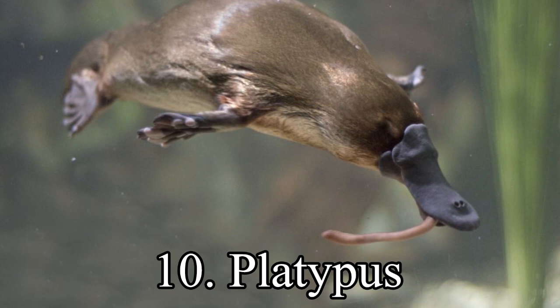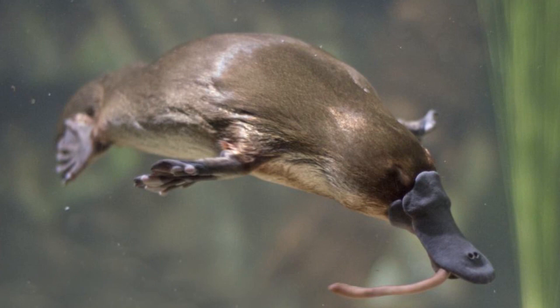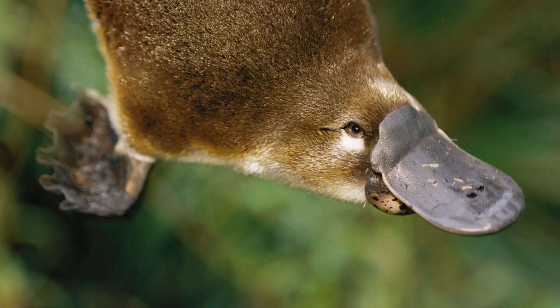10th place. The platypus, sometimes referred to as the duck-billed platypus, is a semi-aquatic egg-laying mammal endemic to eastern Australia, including Tasmania.